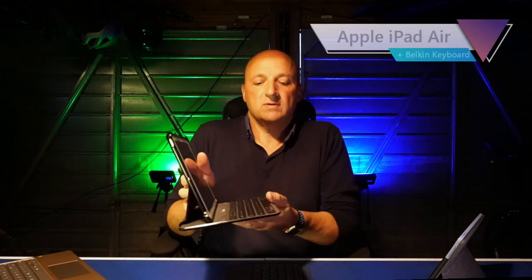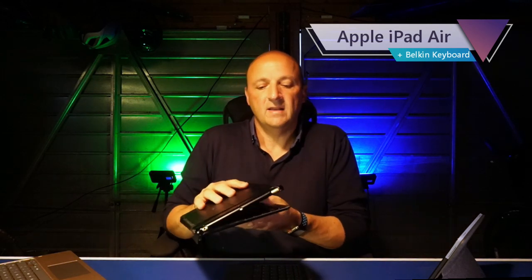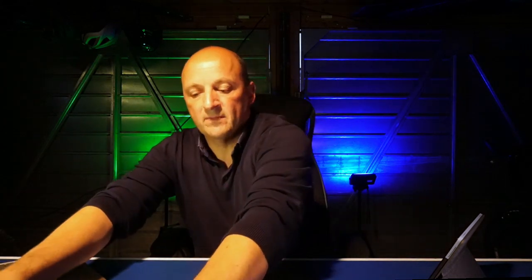I've also been trying to use iPads for work for a while. Here's one with a little Belkin keyboard, which makes a nice little unit. This isn't the one with a trackpad, which you can get since iOS now supports it, but it's never really quite worked out — there are things about iOS that I find a little bit too restricting. It's definitely more open on a Chromebook or even on an Android tablet.